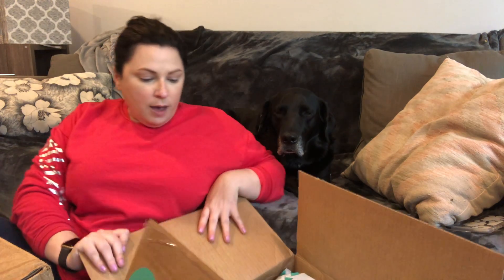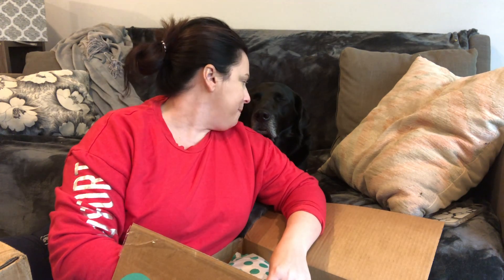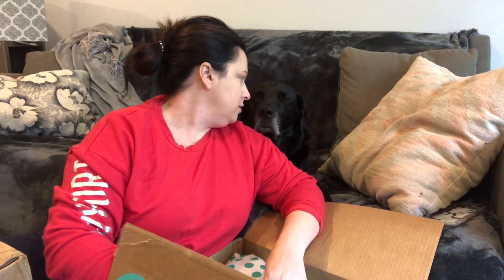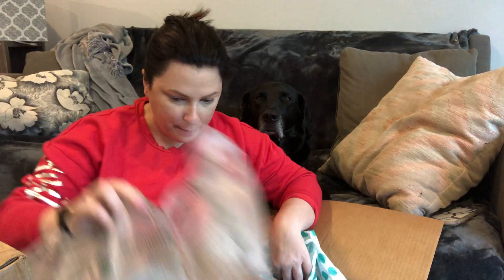They sent me three boxes, so I have three thredUP boxes here. Typically with the smaller boxes there won't be any boots in here, which is fine with me — I don't really want to add any boots to my closet right now. Oh, I lied — there are boots in here right on top!